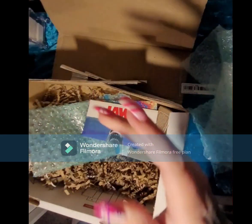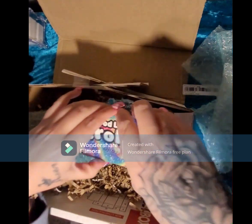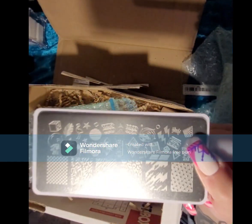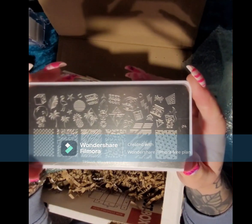Then we have another Jaws stamping plate. And we have a Trolls stamping plate — I love Trolls, I used to collect them when I was a kid. I love sharks too, they're amazing!